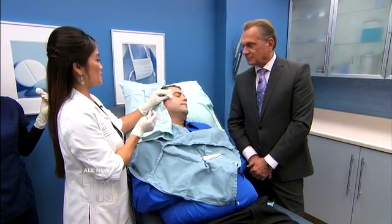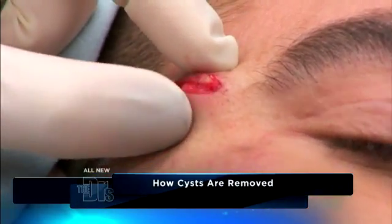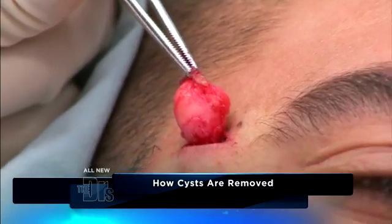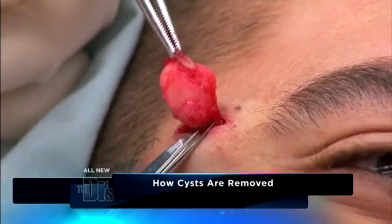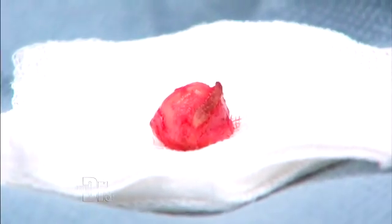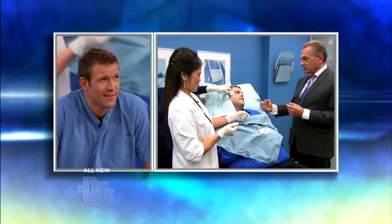He has an epidermal cyst, which is really common. He had a pretty big lump here under his skin, so what we do is we just make a little superficial excision and try to kind of tease around it, and you can see they can be pretty big underneath. We're almost done here. We're just gonna snip off that last little bit. One of the most common benign tumors or growths you can have anywhere on the body.